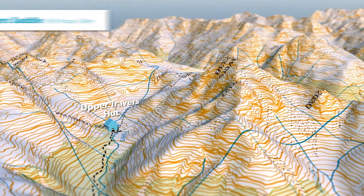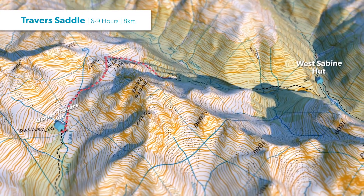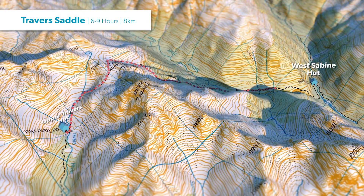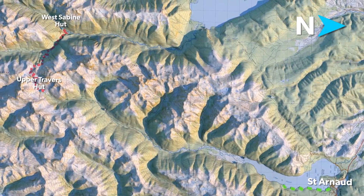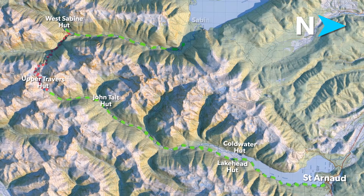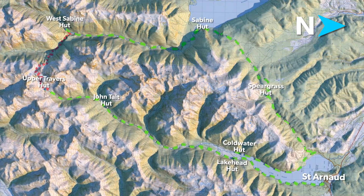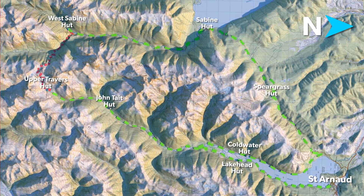Crossing Travers Saddle is a challenging section of track that links Upper Travers Hut to West Sabine Hut. This section of track will take you approximately six to nine hours to complete, and it is part of the greater Travers-Sabine Circuit, which is an 80-kilometre, four to seven day loop that starts and ends in St. Arnaud. Reaching the saddle means you will already be a couple of days into your trip.